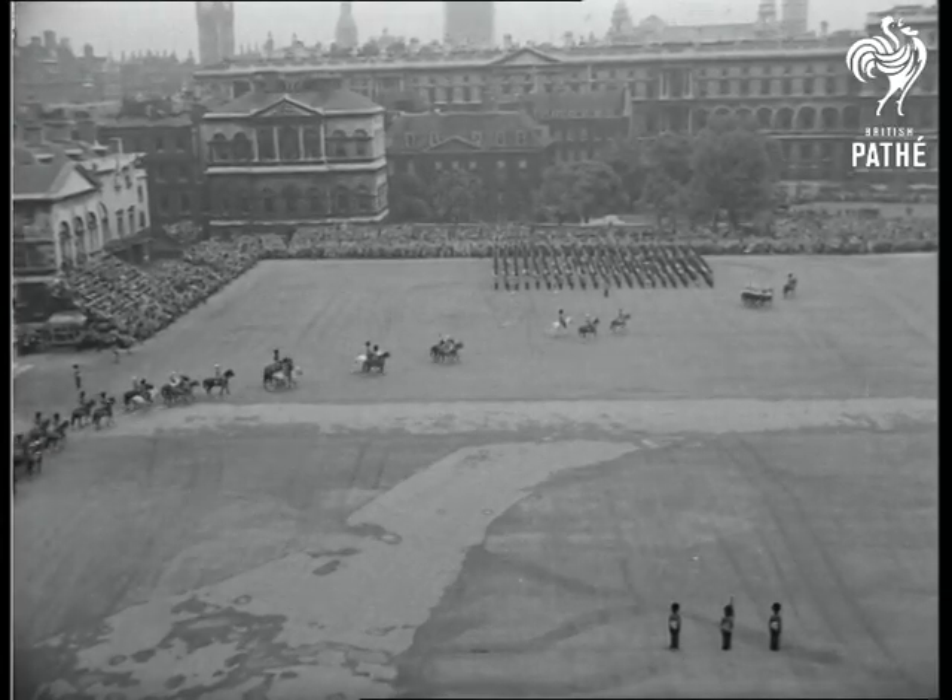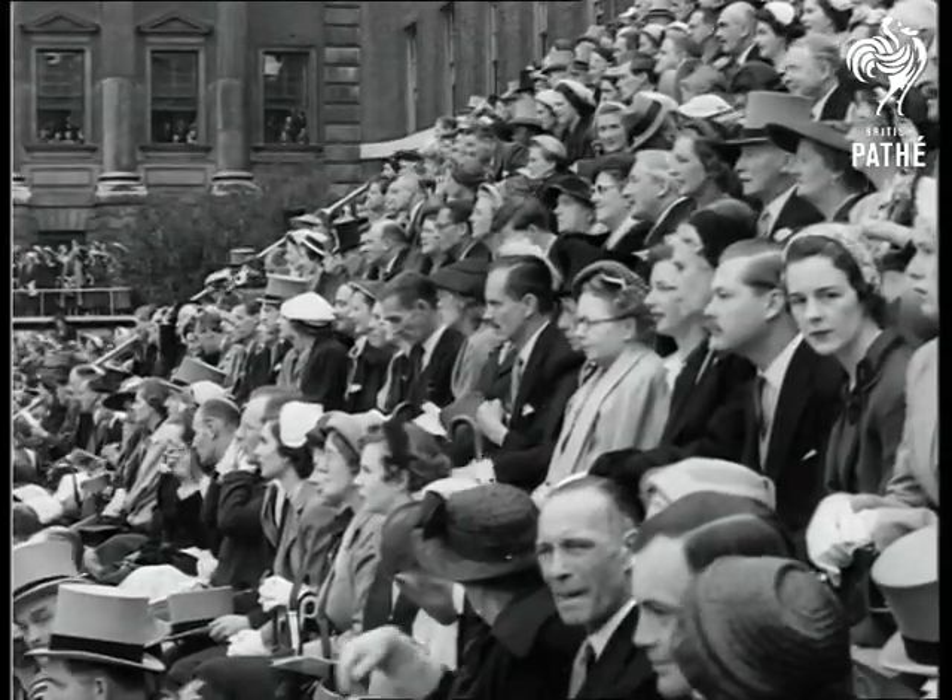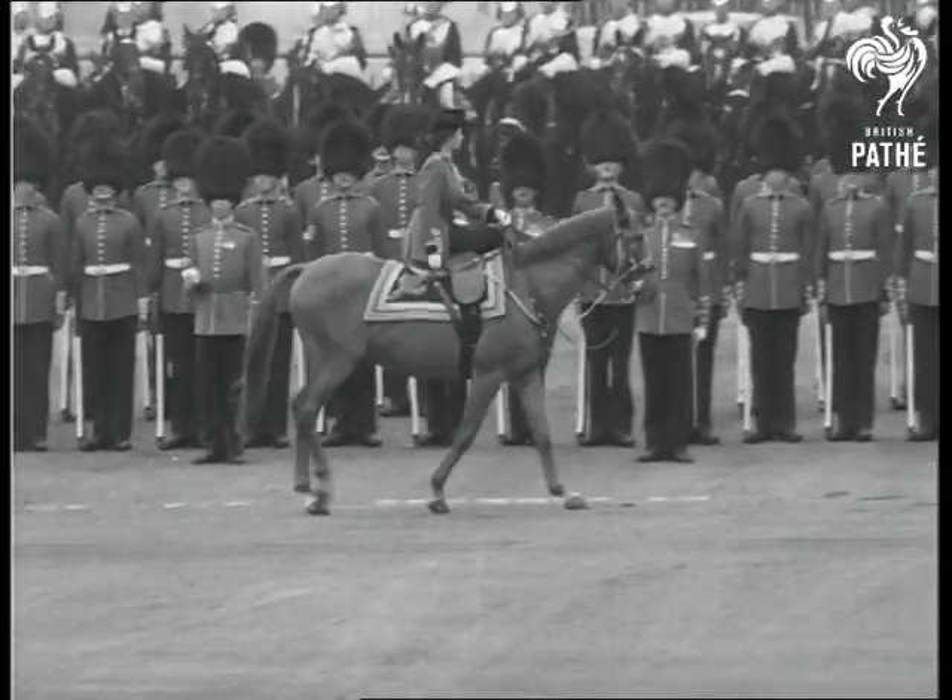Her Majesty moves across the square for the inspection. Twelve hundred Guardsmen, splendid in their bright tunics and bearskins, are drawn up on parade.